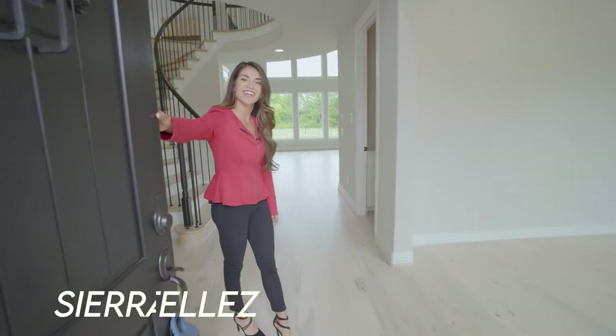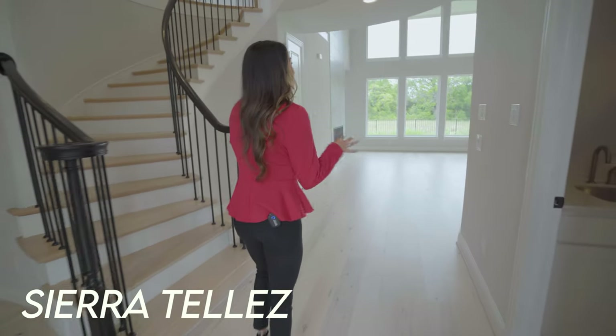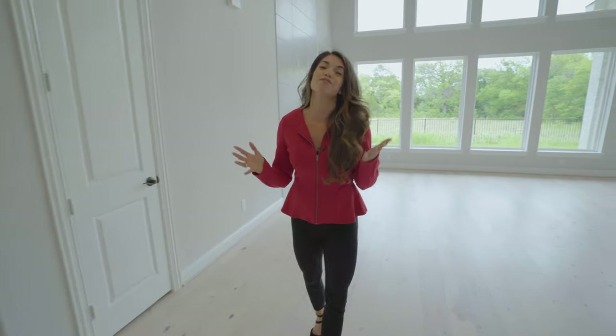Hello and welcome back to the channel. I am so excited to show you all this property today, and mainly I'm so excited because it's really special to me. One of the followers on the channel reached out to me and asked me if I would do a tour on their home, so I am so excited to do this. We are in fabulous McKinney, Texas.